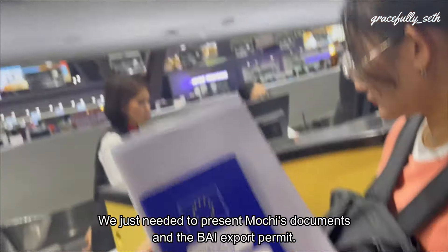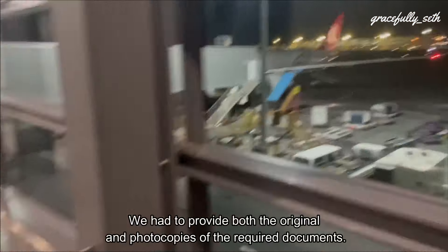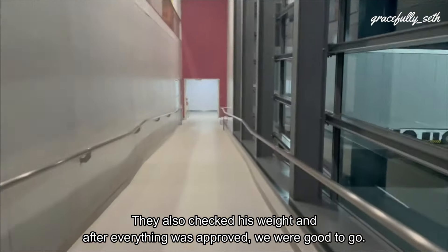Checking in was quite easy. We just needed to present the documents for the BAI export permit. We had to provide both the original and photocopies of the required documents. They also checked his weight, and after everything was approved, we were good to go.